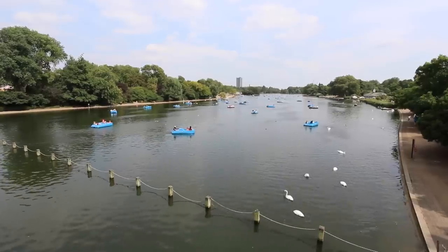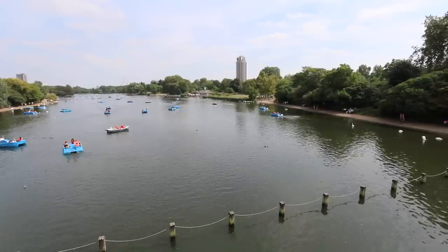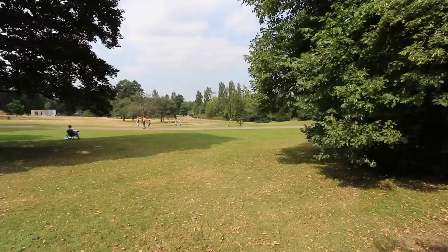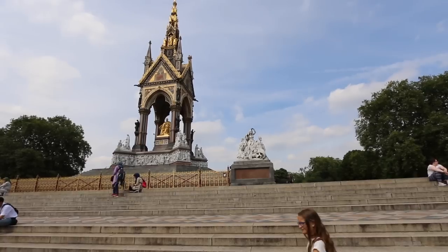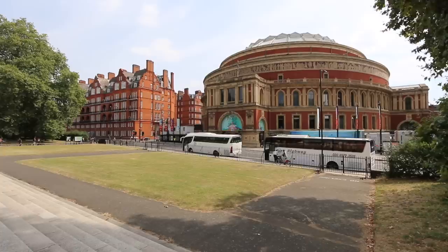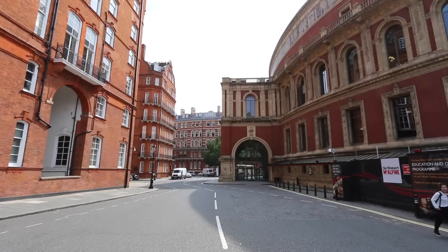Within Hyde Park you can see the Serpentine, a lake that splits the park into two. There's Speaker's Corner, very famous particularly on weekends, where people gather for free speech and talk about anything they want. Down towards the Knightsbridge side you'll find the Albert Memorial, which Queen Victoria built in honour of her lost husband, and across the road is the magnificent circular Royal Albert Hall, where big concerts are held and particularly the Proms every year.